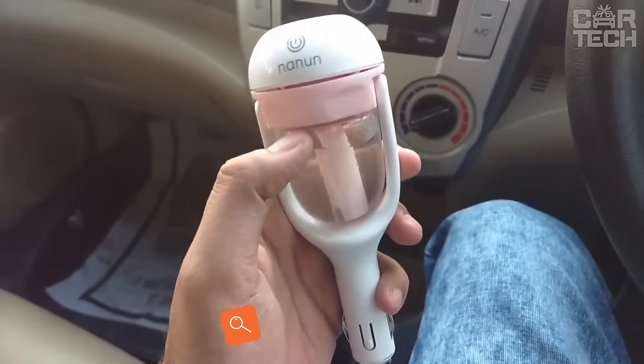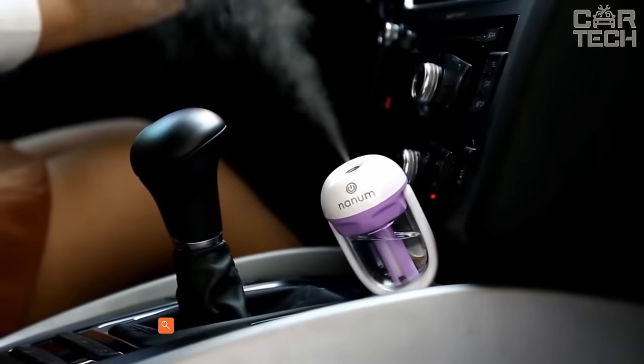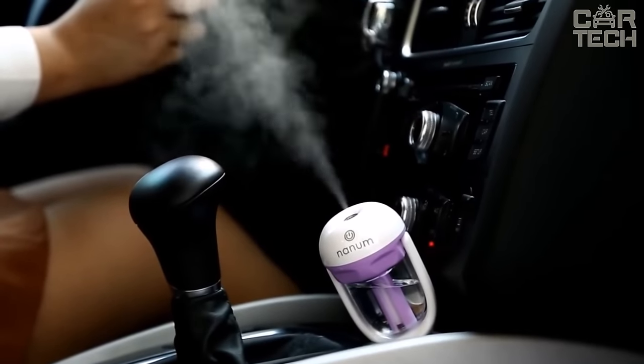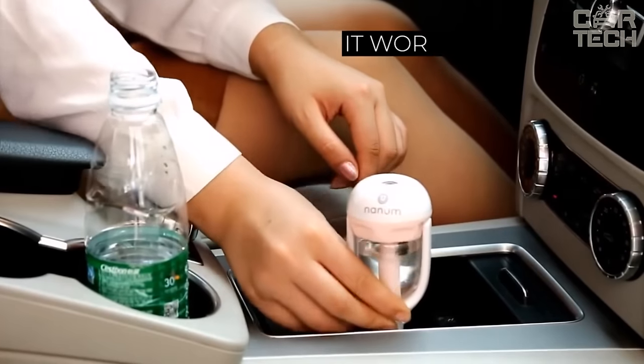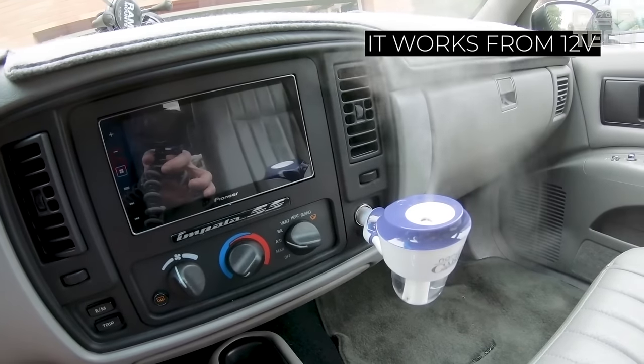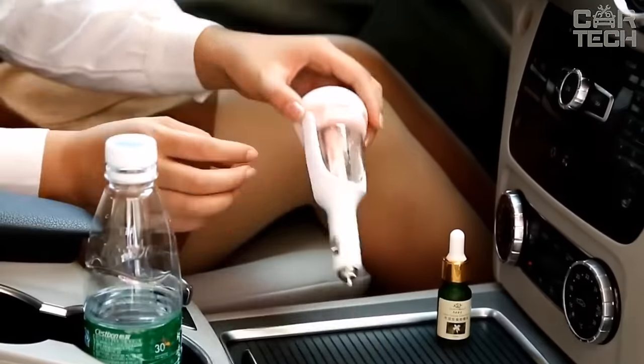Air humidifier for the car. The device works from the cigarette lighter. Fill the reservoir with water — you can also add a few drops of aromatic oil. Plug the humidifier into the cigarette lighter and the device will spray a pleasant smell in the cabin. It works from 12 volts, the power of the device is 2 watts, and the volume of the liquid container is 50 milliliters.